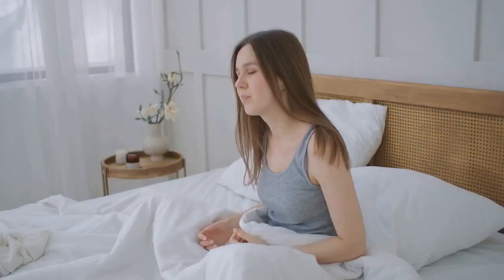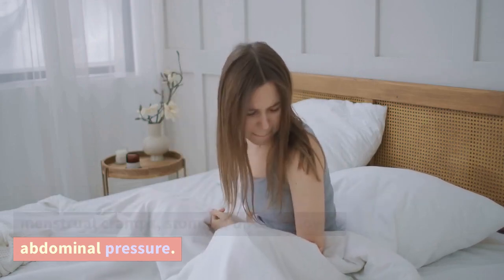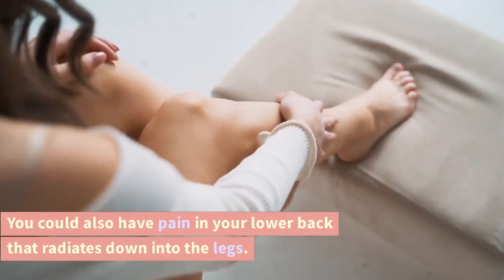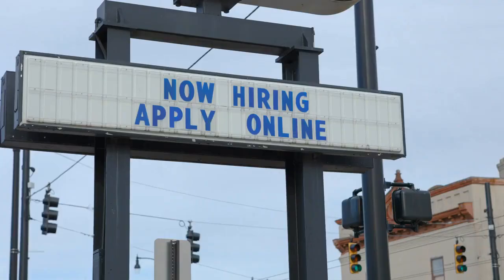Belly and lower back pain. You may feel like you're having strong menstrual cramps, stomach upset, or lower abdominal pressure. You could also have pain in your lower back that radiates down into the legs. This pain won't go away if you change positions.